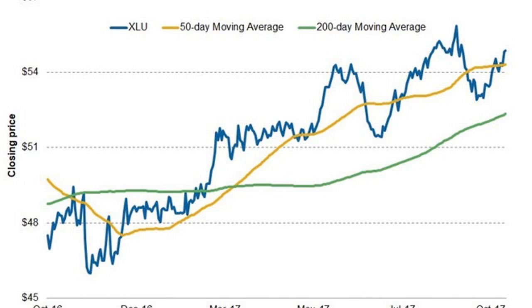These utilities formed more than 32% of XLU. The heavyweights of these utility stocks might continue to weigh on XLU's performance going forward.